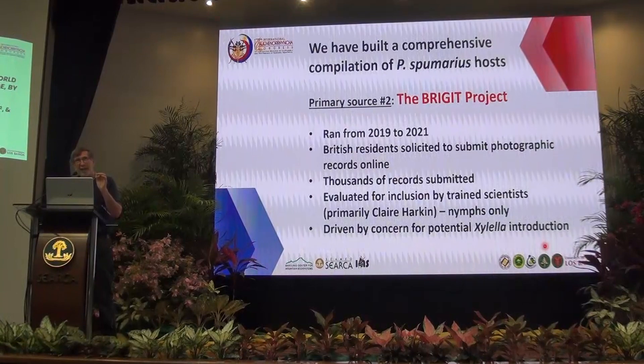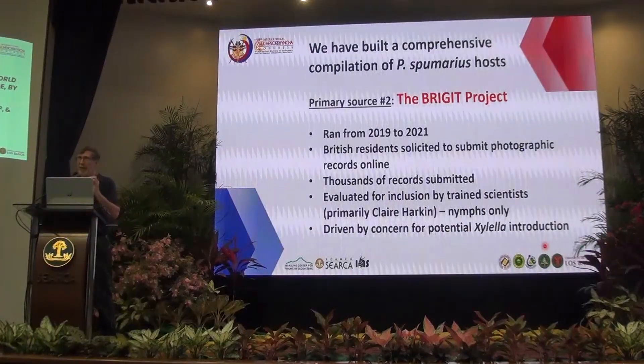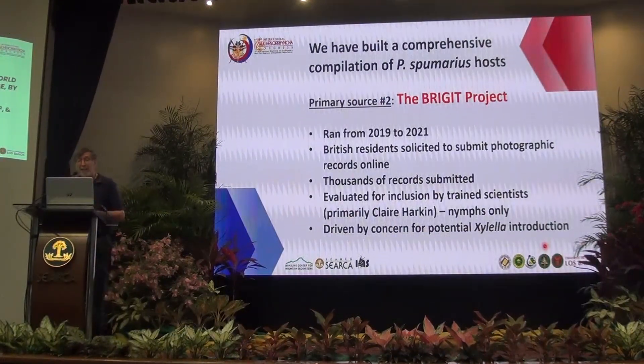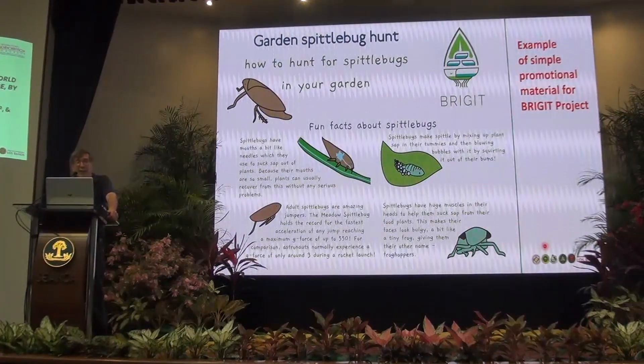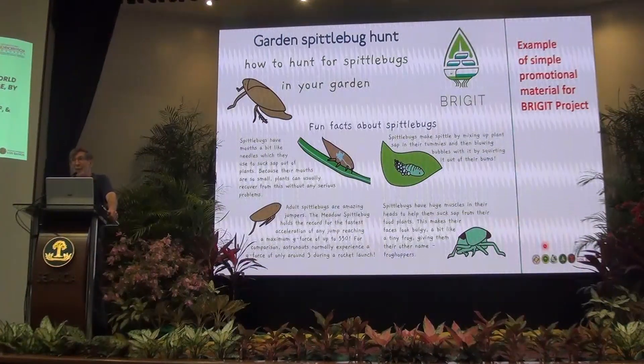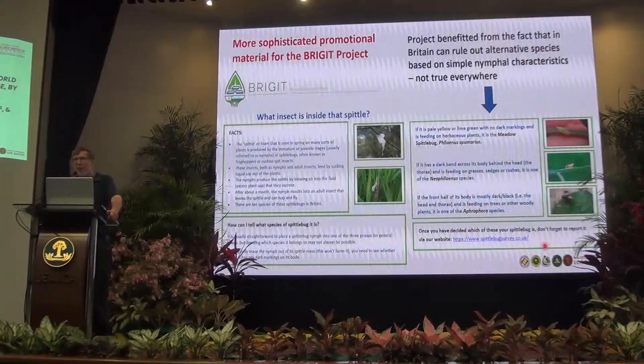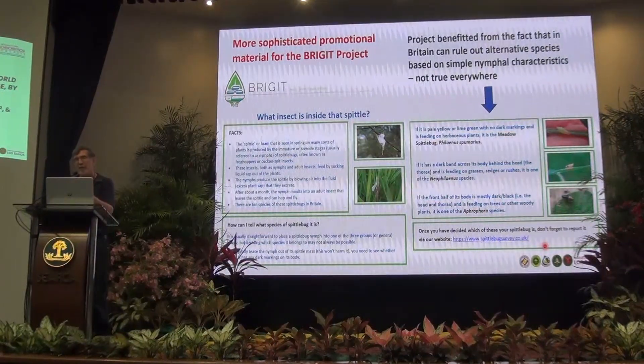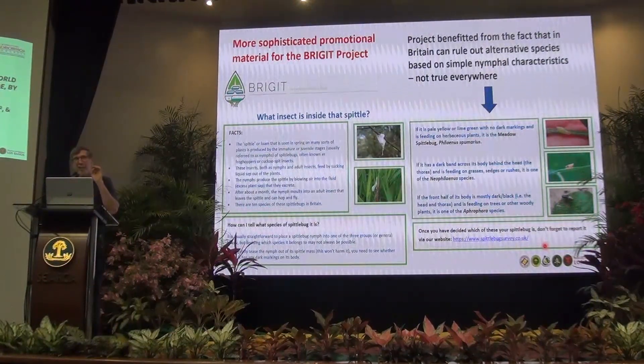We only looked at nymphs — we didn't want the issue of bugs just sitting on plants. This was all driven by concern that Xylella might be introduced into Britain, where it is not currently known. Britain is a wonderful place to do this study; you could not do it in the United States where the spittlebug fauna is too diverse, but in Britain the fauna is narrow enough that you can do an effective study of this kind.